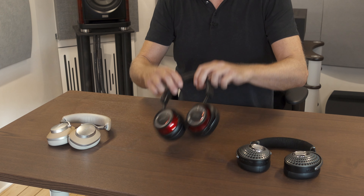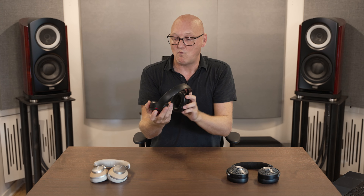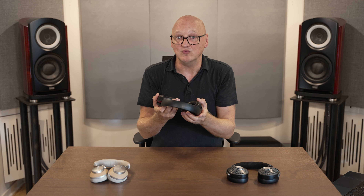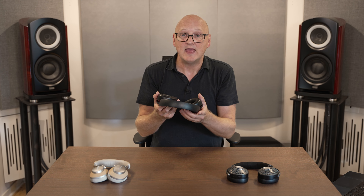And finally the Mark Levinsons. These are really comfortable headphones sitting nicely over my head. The beryllium coated cones play all the way up to 40 kHz, which is quite impressive for a pair of headphones. These headphones support 96 kHz 24-bit sound.